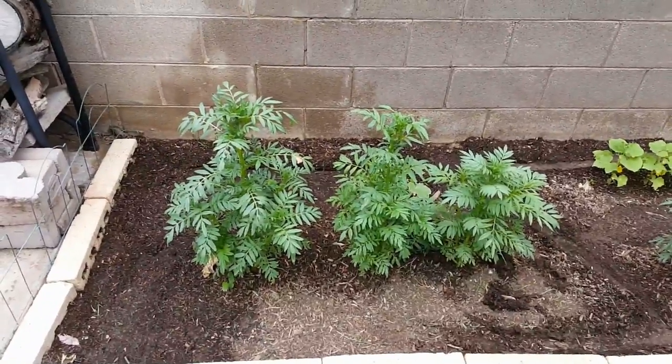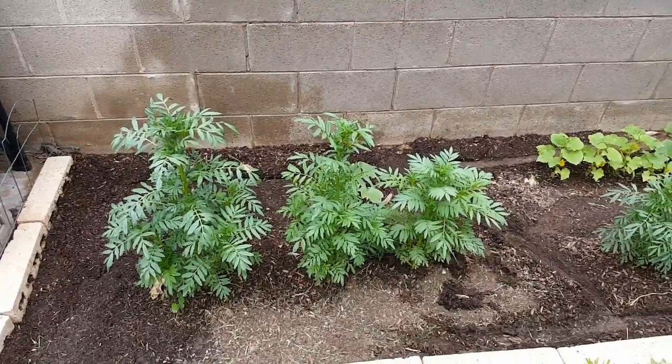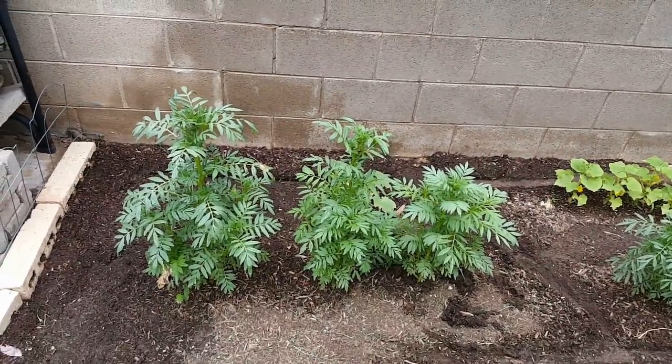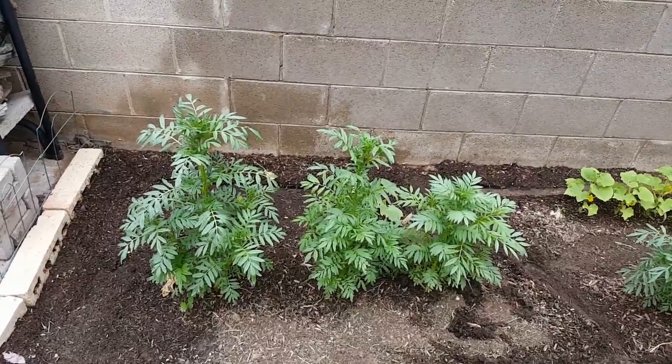Today isn't going to be anything big. Carrie the other day mentioned our garden and said I should make a video to show you guys.